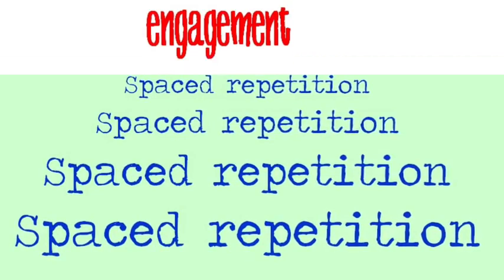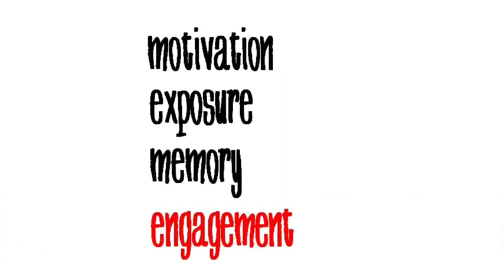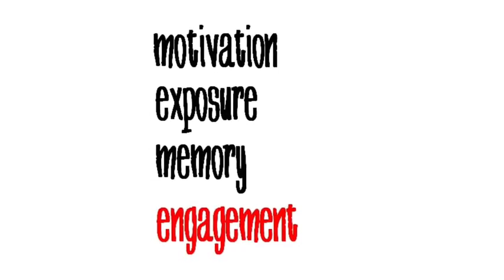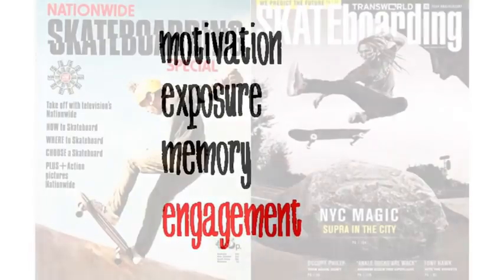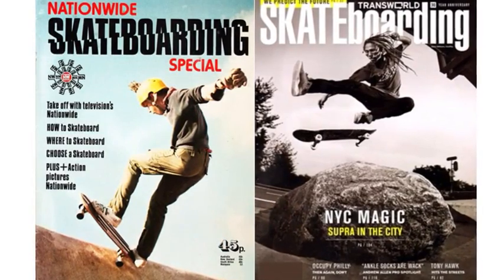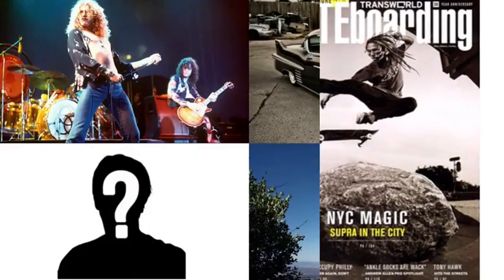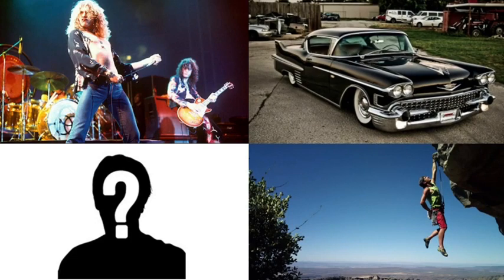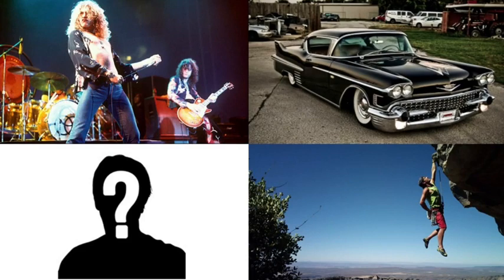That brings us to the fourth and final requirement, which is engagement. It means connecting with the language, which can only happen when you're genuinely interested in what you're reading or listening to. So if you're interested in skateboarding, for example, read about skateboarding. Only you know what really interests you — it may be music, cars, rock climbing, or anything else. Whatever your interests are, read about them in the language you're trying to learn. That way you'll be engaged, which will help your memory and your motivation.